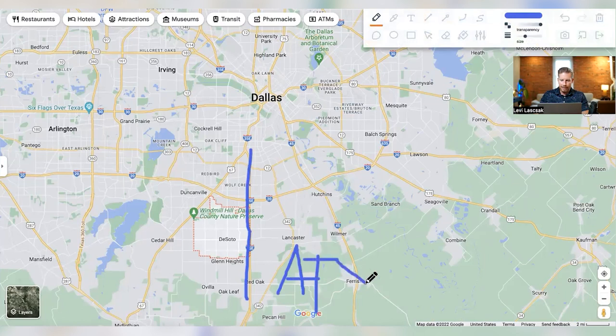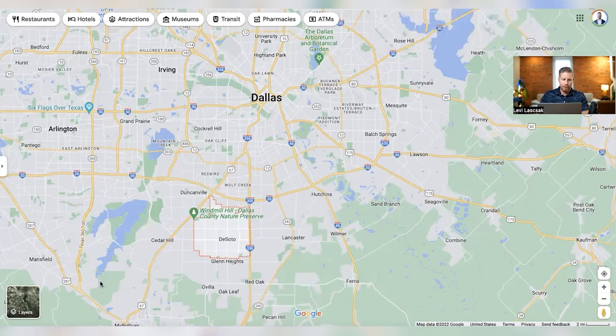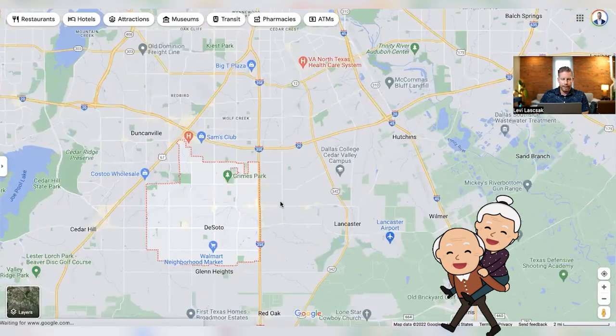I-35 will take you straight down to Austin — they call that the ATX. And Highway 67 will actually take you to my hometown, Stephenville. My parents have been there for the last 48 years, same house, still married — just hanging out and chilling down there. But anyway, let's zoom in on DeSoto and do some quick orientation.